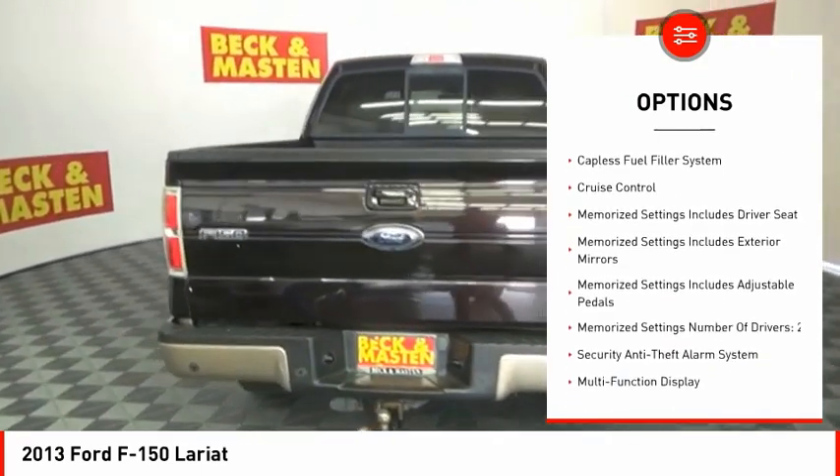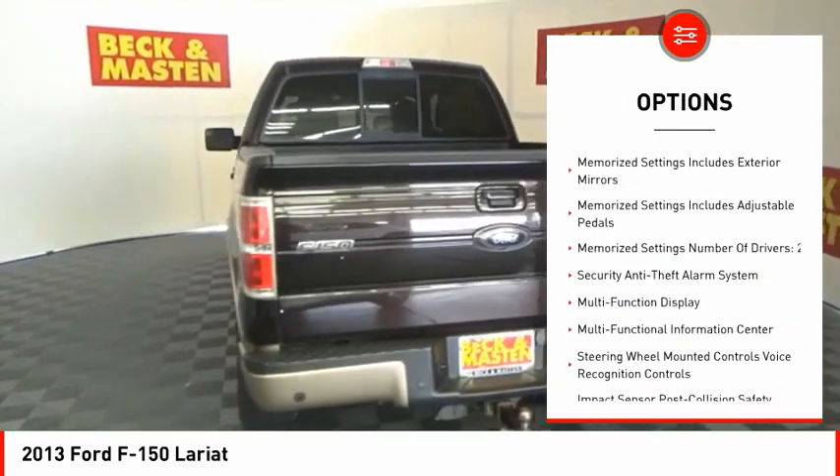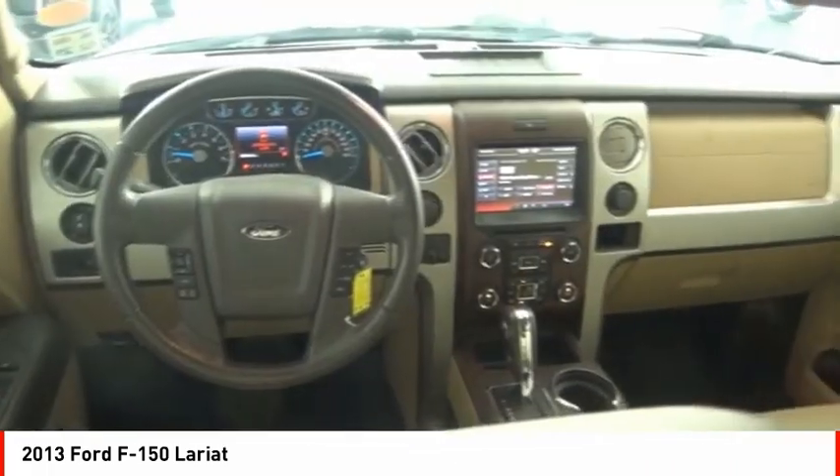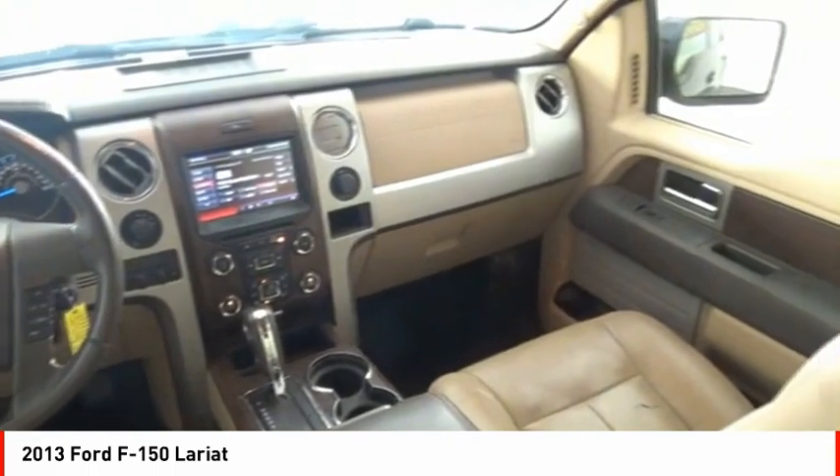Roll stability control, auxiliary transmission fluid cooler, fog lights, power brakes, electronic messaging assistance with read function, capless fuel filler system, cruise control.